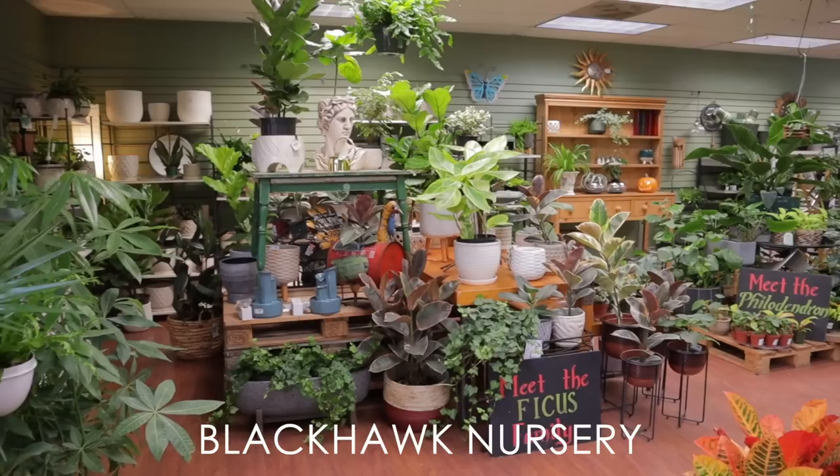Hi everyone, welcome back. So yesterday I went plant shopping and I had an absolutely epic day. I could not believe the plants that were in stock. I visited three different places in Charlotte — 10 out of 10 recommend visiting them if you're in the Charlotte area.